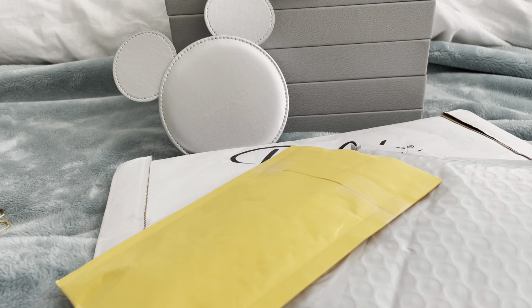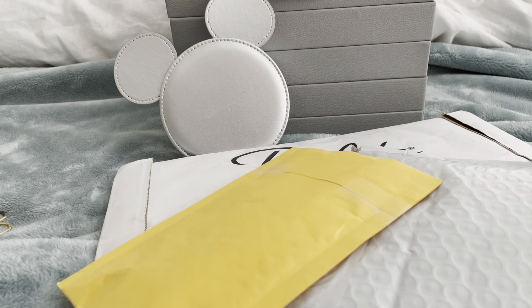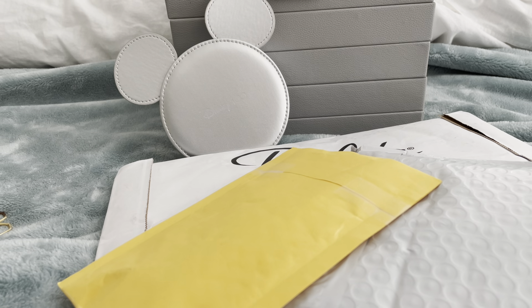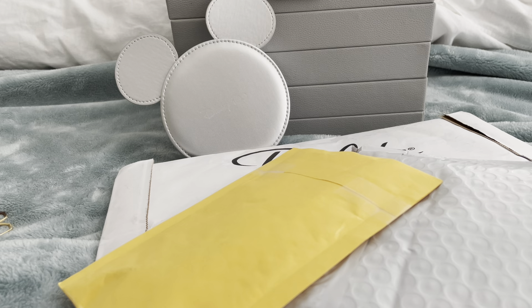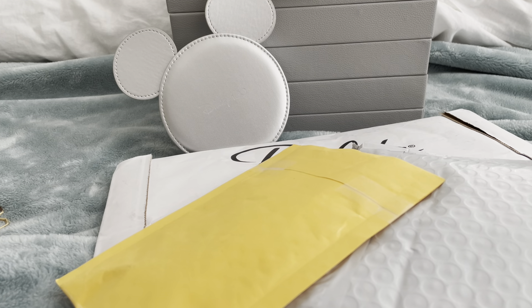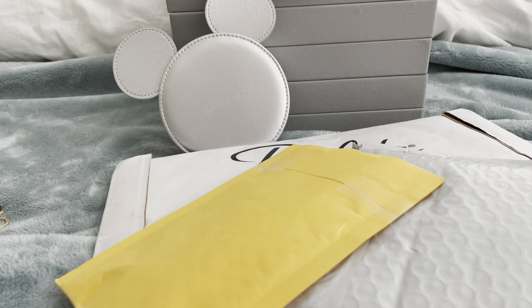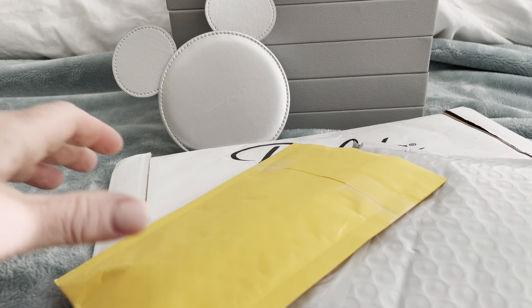Hi, and welcome back to another mini haul. This little haul is a continuation of my first haul — the items are still trickling in. I went ahead and cut open the parcels off camera to help save some time and reduce noise. So let's dig in.